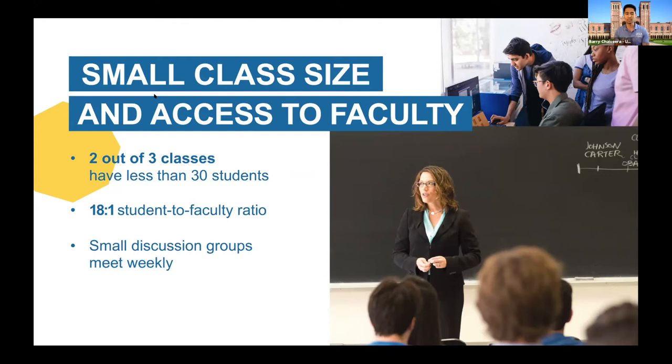At a research institution like UCLA, your lectures are always taught by professors. Sometimes large classes have smaller discussion groups to supplement what you learn, and these smaller groups are typically led by graduate assistants or TAs. Lectures are always taught by professors or faculty; your smaller breakout groups are sometimes led by professors or TAs. We do have a very respectable 18-to-1 student-to-faculty ratio, giving you a better idea of how small our classes are and the number of faculty around.